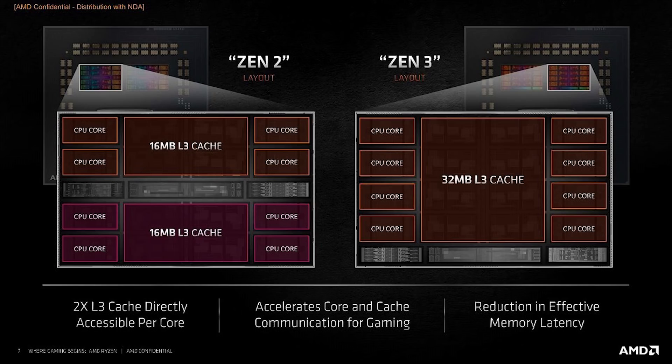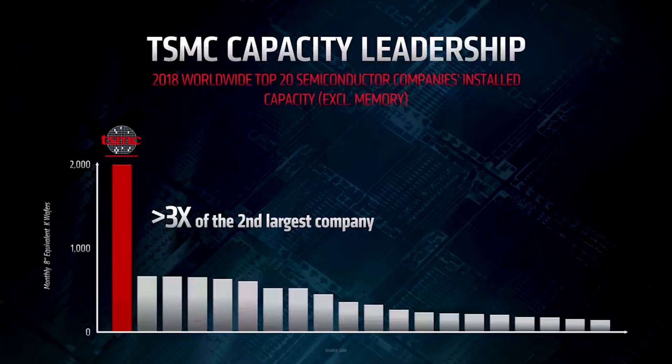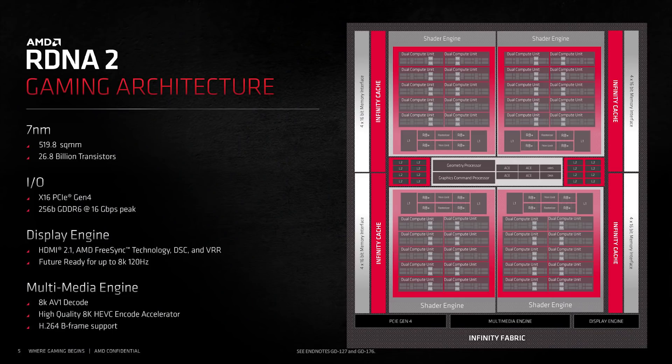6NM is allegedly going to be used for Rembrandt, an APU, which I discussed a few days ago. So it's not unheard of to imagine Warhol using the same node, released either late 2021 or possibly 2022. Another option would be an improved 7NM node — TSMC's N7P, which offers about a 7% speed gain. There were rumors we'd see the improved 7NM process used for RDNA 2, and that never materialized, so maybe AMD will leverage it for Warhol.